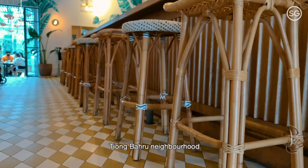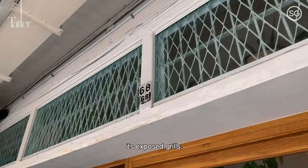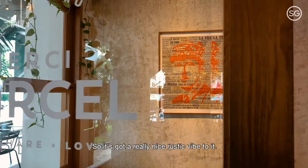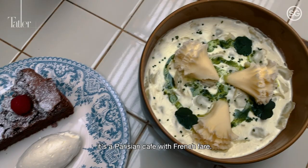Mercy Marcel was opened in 2017 and it paid homage to its Tiong Baru neighbourhood by keeping its exposed bricks and exposed grills, so it's got a really nice rustic vibe to it. And at the same time, it's a Parisian cafe with French bread.